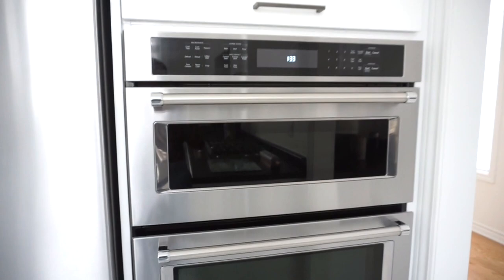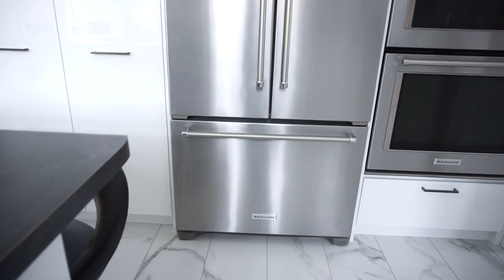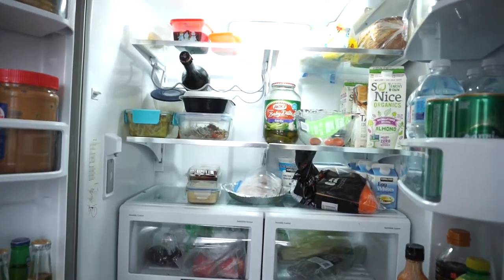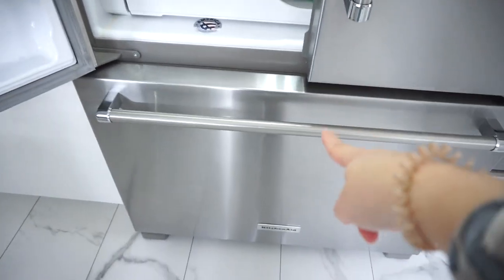Coming over here we have the other appliances - the stove, and this is actually a stove slash microwave combination which I love and it comes in handy. Both are from KitchenAid. Up here we have storage upon storage, which is going to come in handy. Down here we have the KitchenAid fridge - I love the detail of the bars and the way it looks. Inside it's pretty typical but I love this little rack for wines and drinks. Down here it comes with the freezer.